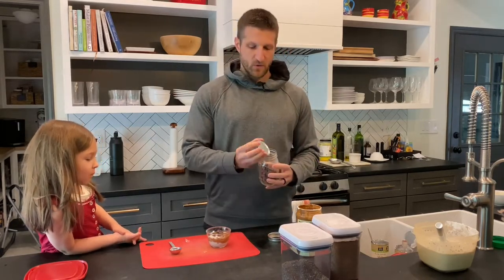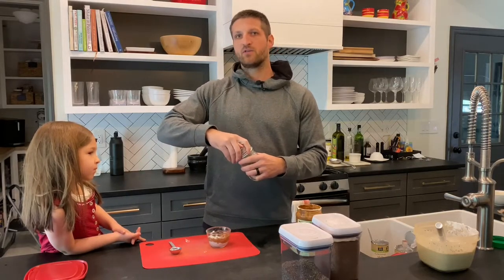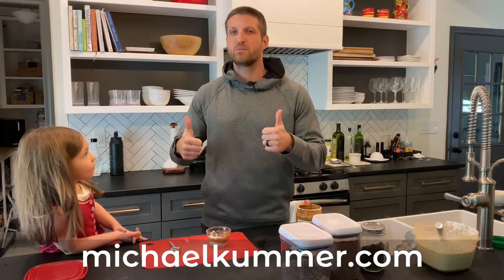You can decorate it if you want, or just eat it. It's super simple — it takes five minutes unless there is a kid involved, then maybe ten. It's super simple, very delicious, high in fat, low in carbs. Check out my recipe down below in the description. If you liked this video, give it a thumbs up. Until next time.